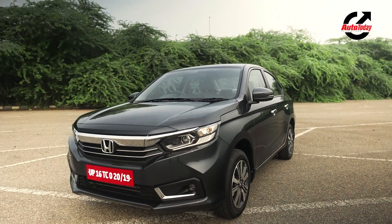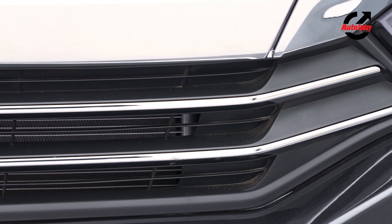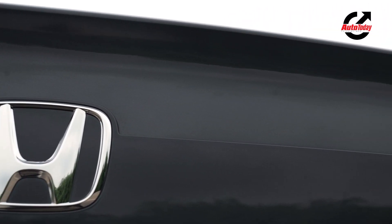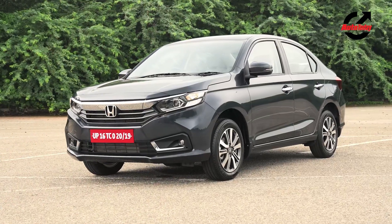The list of changes might not be long, but these additions certainly help enhance the premiumness overall. The Honda Amaze was and remains a very, very sensible pick in the sub-4-meter compact sedan space, and we see no reason why it won't continue being one of the best sellers in the segment.